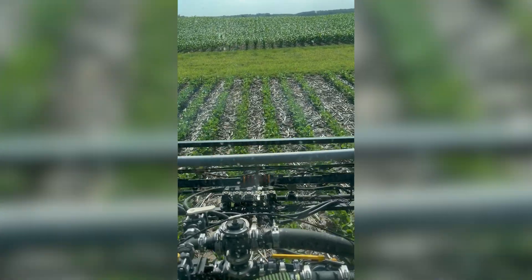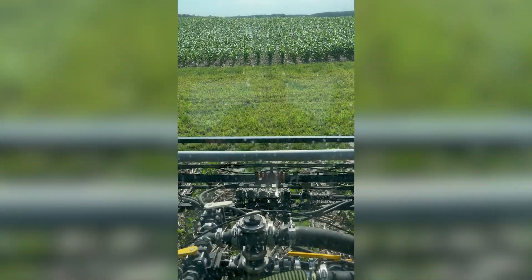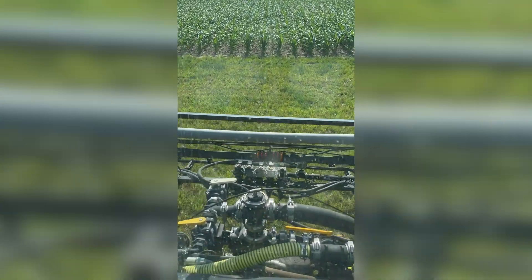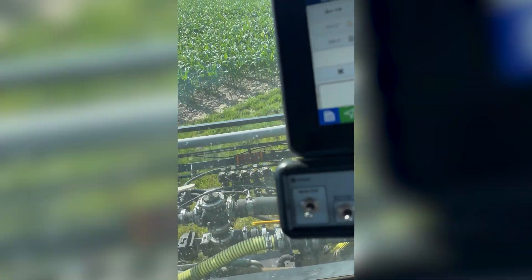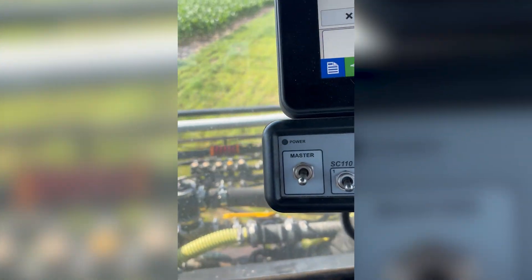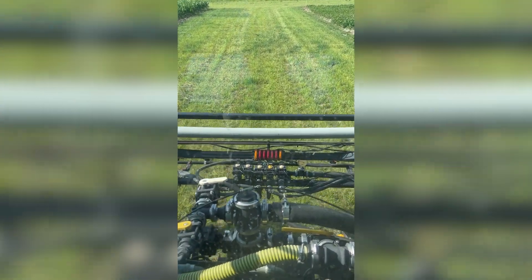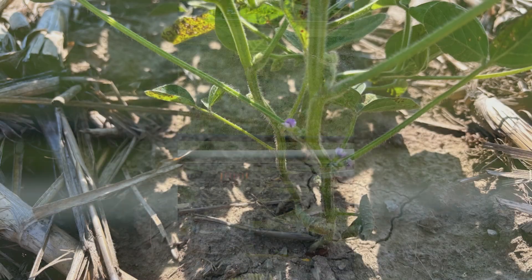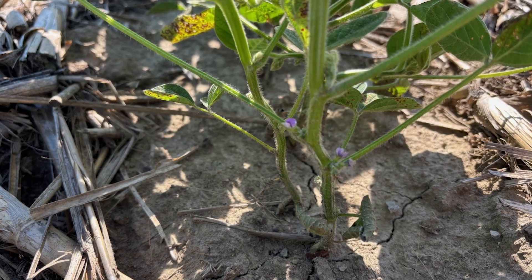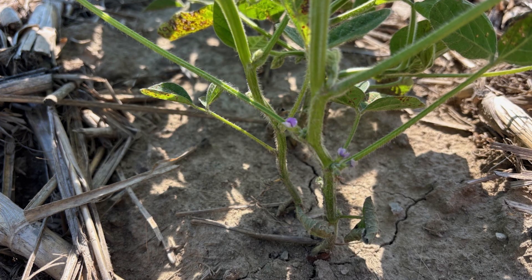Boron is an important nutrient in the reproductive stage of both corn and soybeans. This study in particular is looking at different timings as well as different rates in terms of R1 compared to R3. We're pretty confident that R3 is a good time to apply it — that's a proven practice. What we're looking to learn is whether R1 might be another time where applying boron could be an economically beneficial practice.